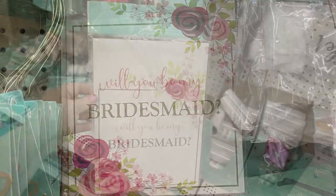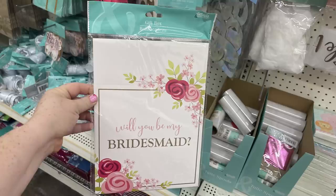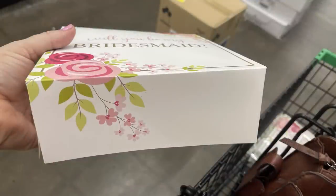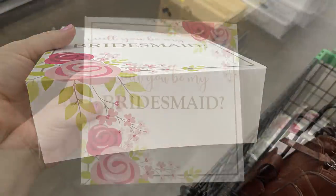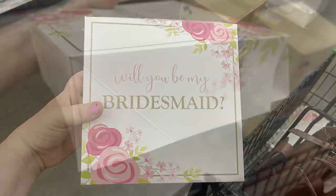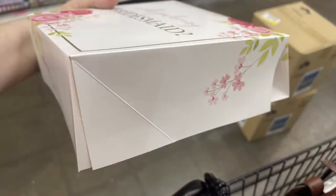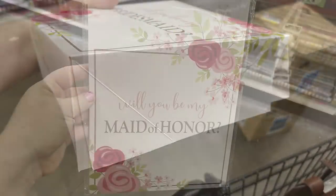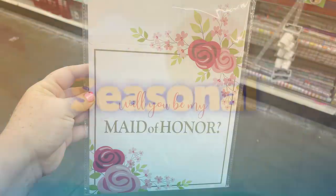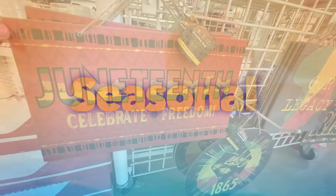For weddings, I love these 'Will You Be My Bridesmaid?' boxes at just $1.25 each. I purchased one so we could see — it's a decent-sized box, about two and a half to three inches deep and eight by eight inches. They also have a 'Will You Be My Maid of Honor' version, which is great for asking friends to be in your wedding.